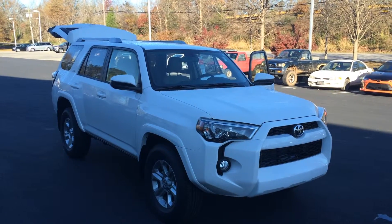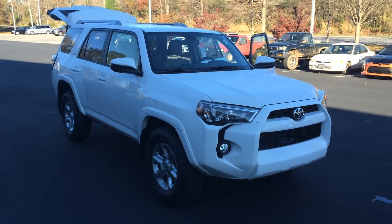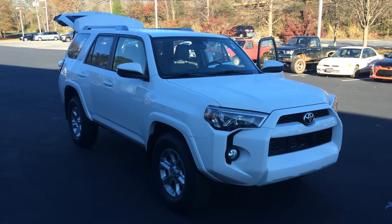Good morning, Mr. Mitchum. This is Gerald at LaGrange Toyota here with your brand new 2016 Toyota 4Runner. This is an SR5 in Super White with plenty of added features — just an awesome vehicle all around.